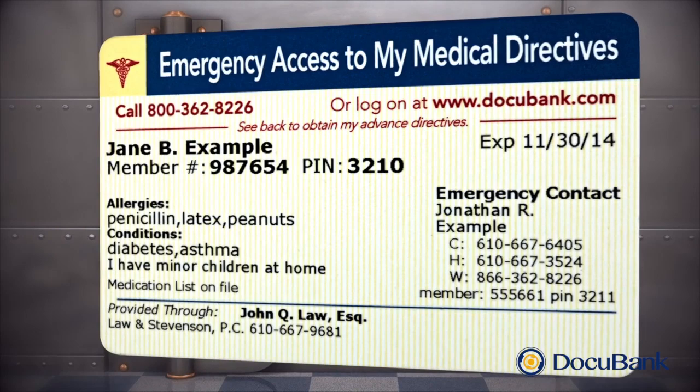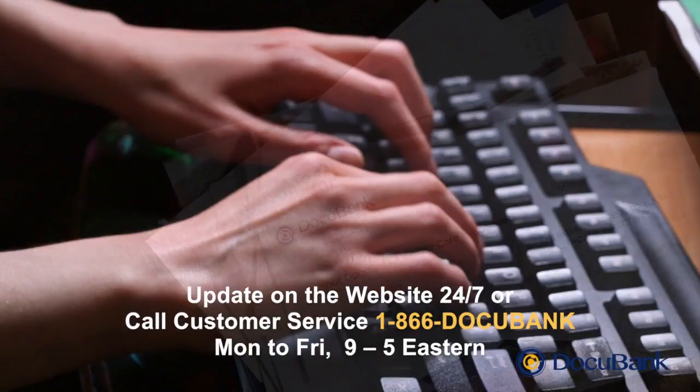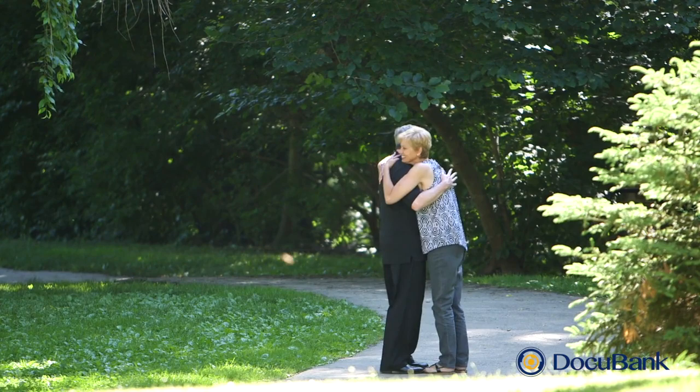Your DocuBank membership includes both SAFE and your emergency card. You can take advantage of one or both parts of your membership. You can make updates on our website anytime. It's important to keep your DocuBank information current. If you do change information on your wallet card, we'll automatically send you a new card at no charge. We look forward to storing your important wishes and information. With your DocuBank membership, you and your family have peace of mind from knowing that your vital information is available immediately, 24-7, whenever and wherever you need them.